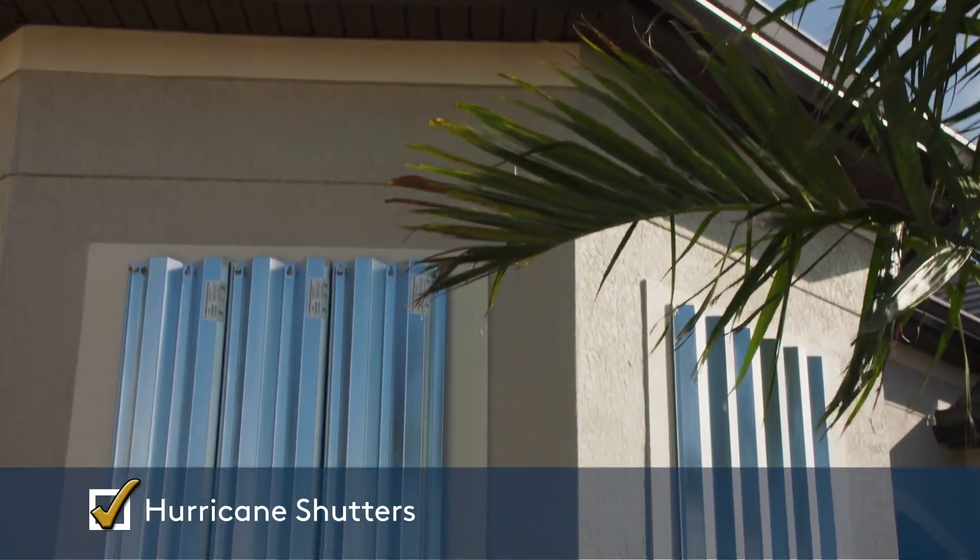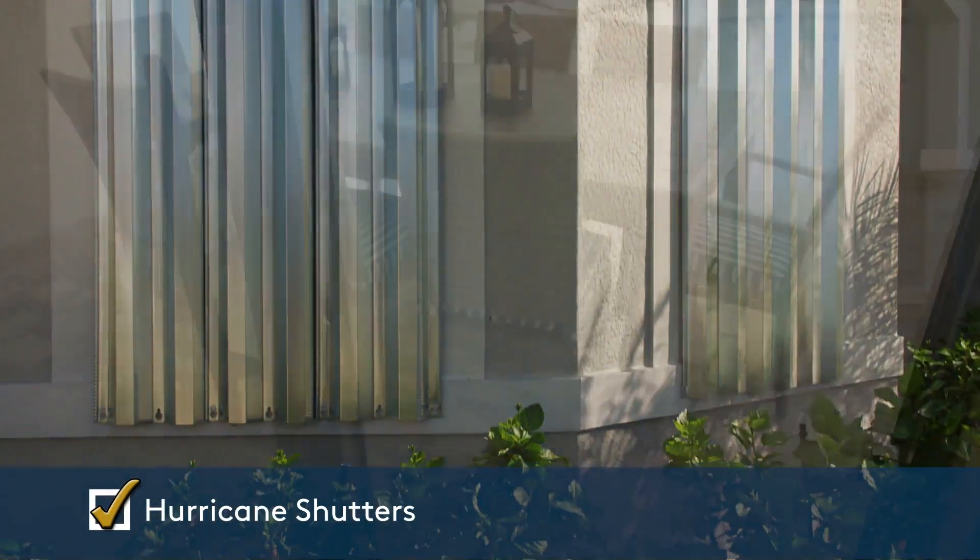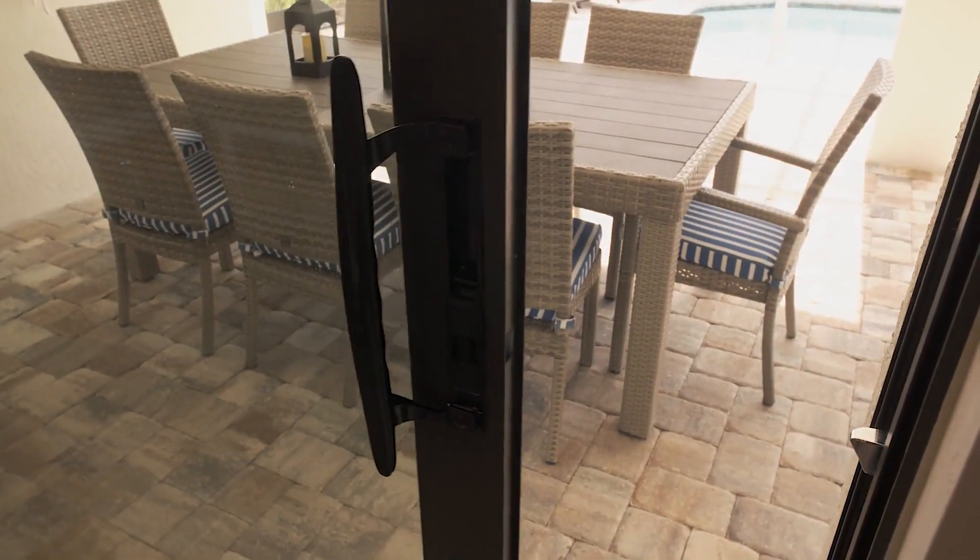Hurricane shutters are a standard feature in every home and engineered to meet the Florida building code. Optional impact glass is available.